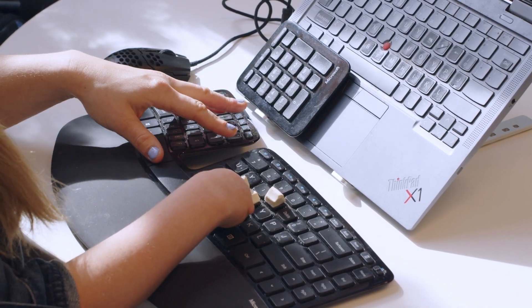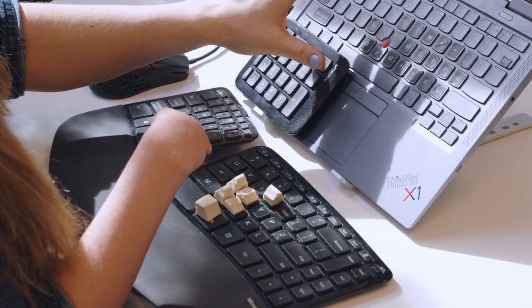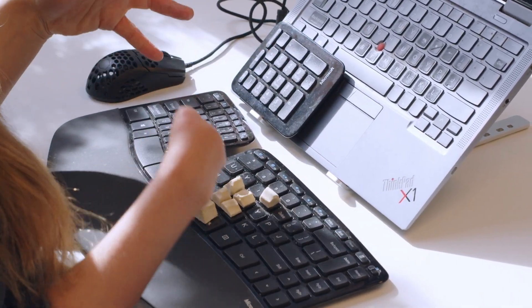When every click hurts, every click you can save matters so much more. So I dictate Teams messages with my voice. I switched to a lightweight left-handed mouse. And I even designed my own keyboard that sculpts to the shape of my nub, so I can type while barely moving my arms. And I put the enter key on the left side for obvious reasons.